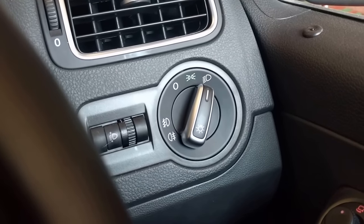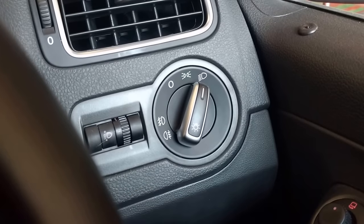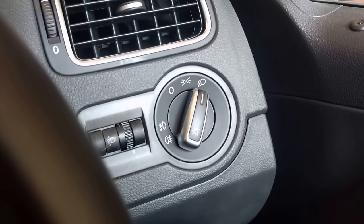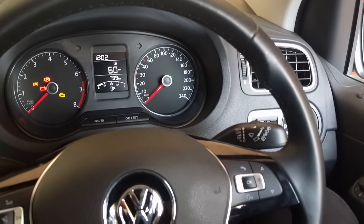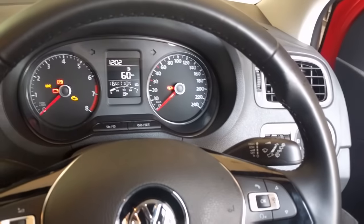When we forget to turn off the headlights, remove the key from the ignition, and the driver door is open, we hear a warning sound. When we forget to turn off the ignition and open the driver door, we get this warning sound.